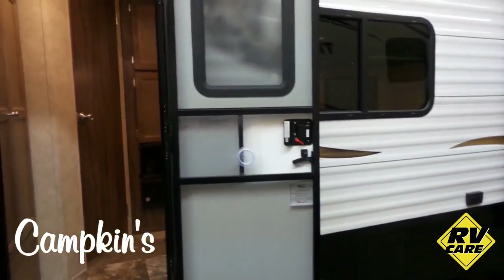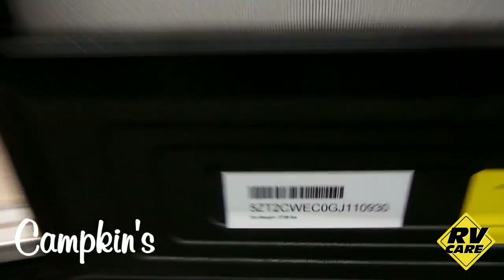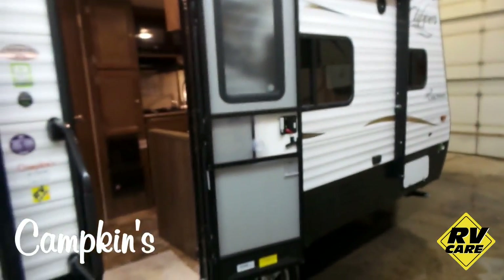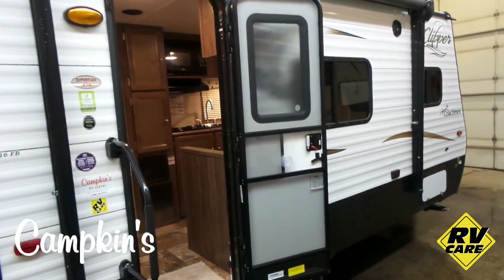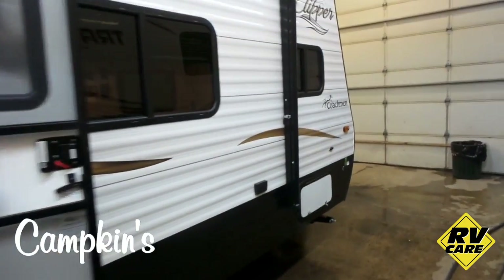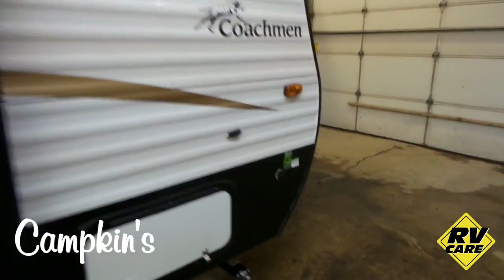This trailer weighs 2,729 pounds, so it's easily towed by a minivan. It has lots of storage on the outside — you can see the storage access to under the bed, and it's got exterior speakers and a nice large awning.